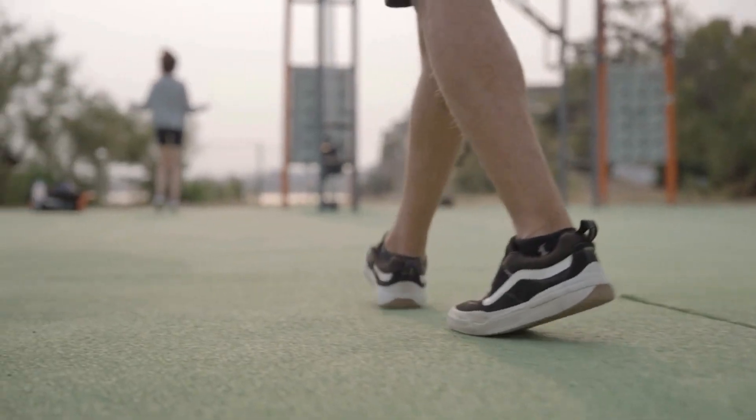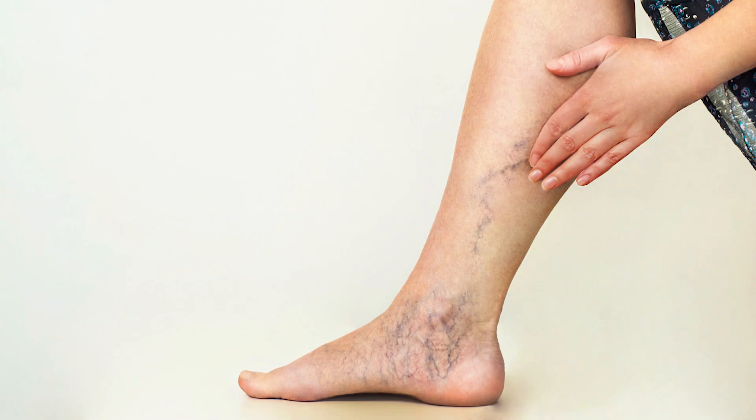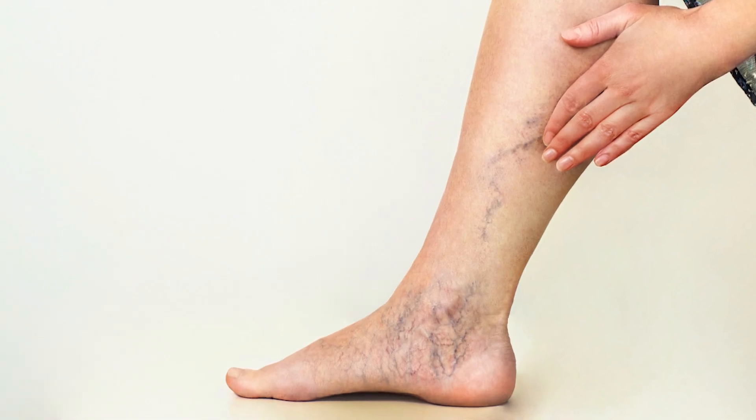Let's talk about varicose veins. If you've ever seen somebody walking around with those ropey-looking, wormy-looking, dilated and raised veins in their legs, those are varicose veins. They can be of any size — also twisted, bulging, and clearly visible under the skin. Not only can they look quite ugly, but they also cause problems that impact people's lives: heaviness, aching, swelling, or itching in the legs, affecting jobs, quality of life, and activities like hiking or exercise.